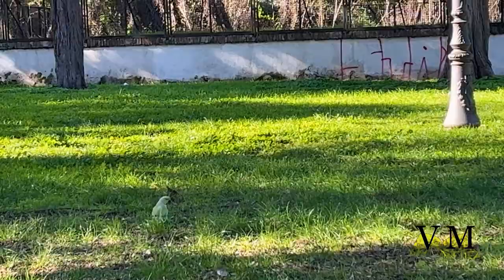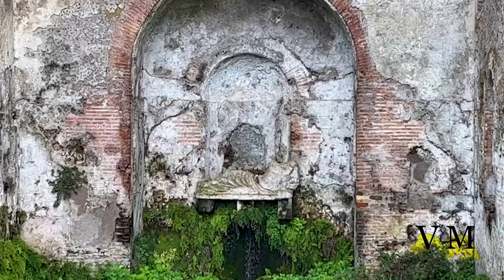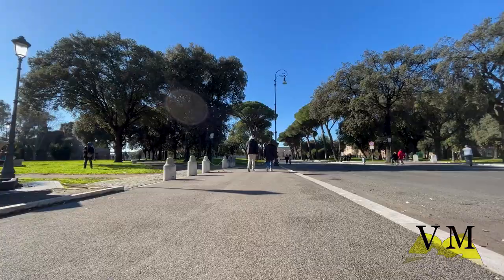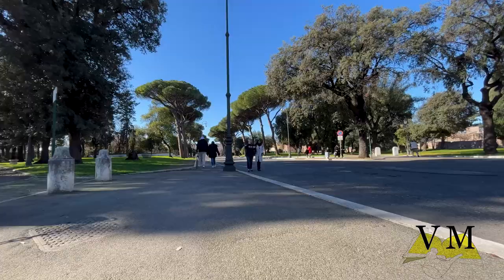We'll see together Parco del Colle Oppio, Parco degli Acquedotti, Villa Doria Pamphilj and Parco dell'Appia Antica. These are only a few of the parks you can visit in Rome. The first park we'll be visiting today is the Parco del Colle Oppio, a small park near the Colosseum which stretches over the area of the hill with the same name.